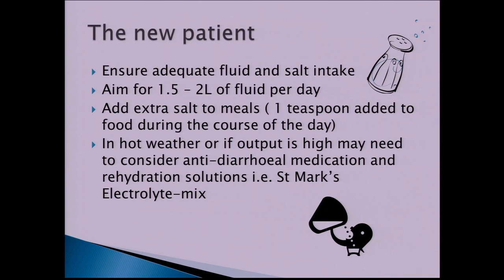If you become dehydrated, try to resist drinking lots and lots of plain water, as that could potentially make the problem worse. In that situation, it may be worth considering anti-diarrhoeal medication and oral rehydration solutions such as the St. Mark's electrolyte mix or Dioralyte. These have the right concentration of glucose and salt to help reabsorb fluids and salt rather than flush everything out of the system.